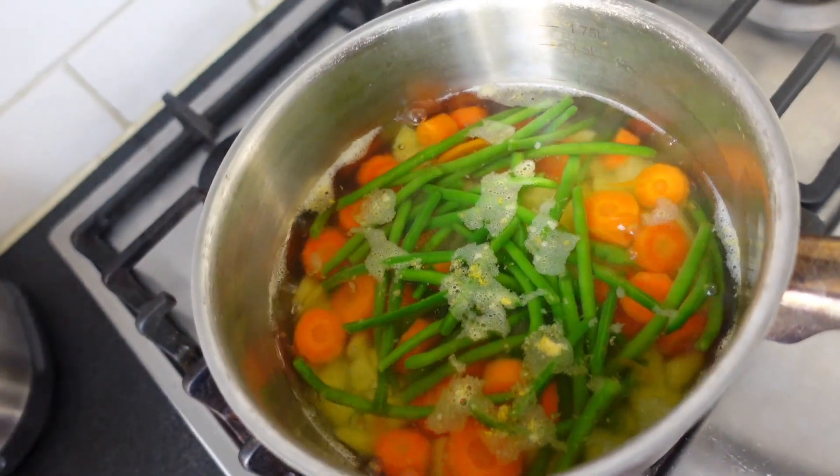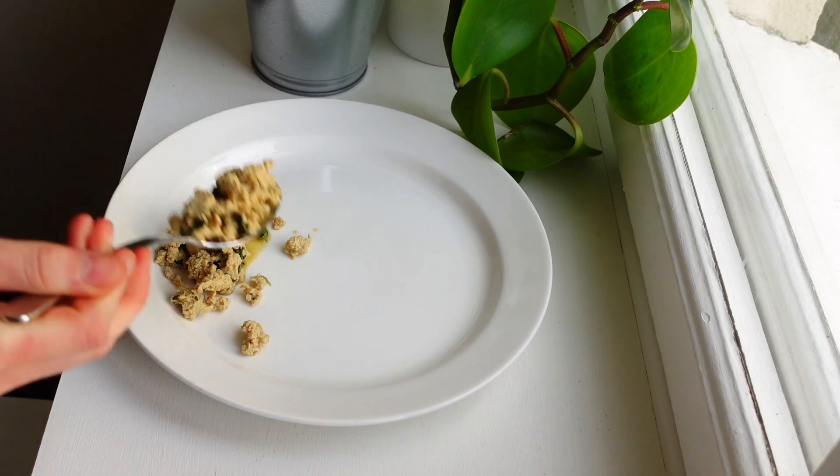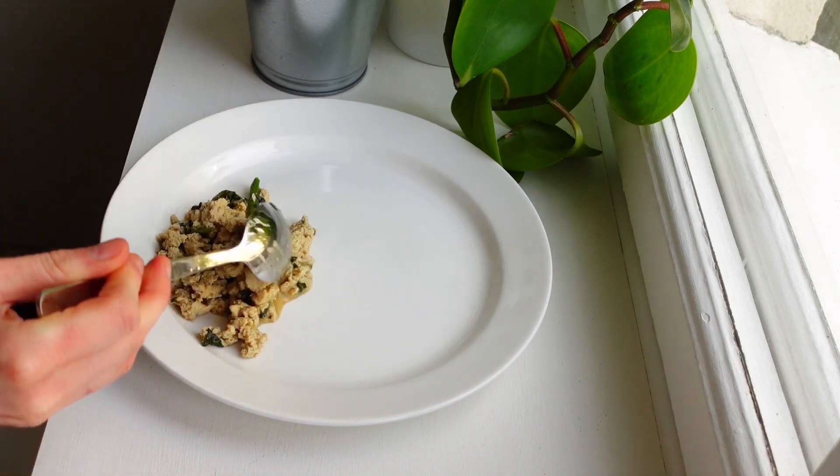Now it's time for lunch and I am very very hungry so I'm going to make some leftovers from yesterday — some scrambled tofu and also some cooked potatoes and veggies.